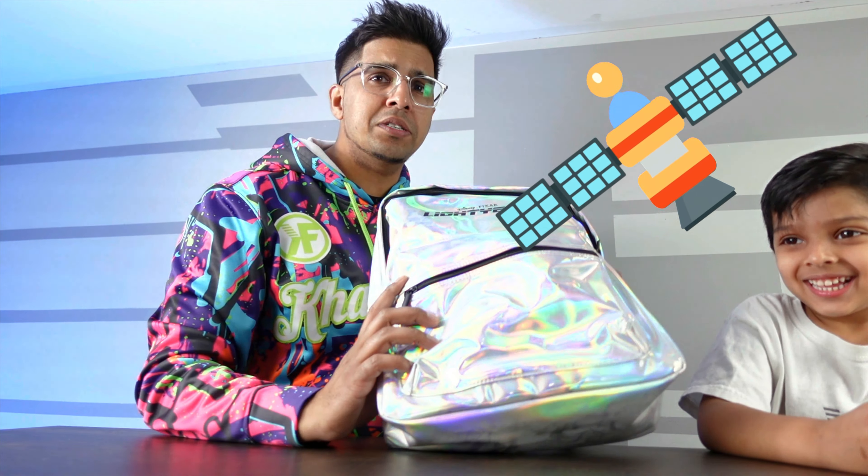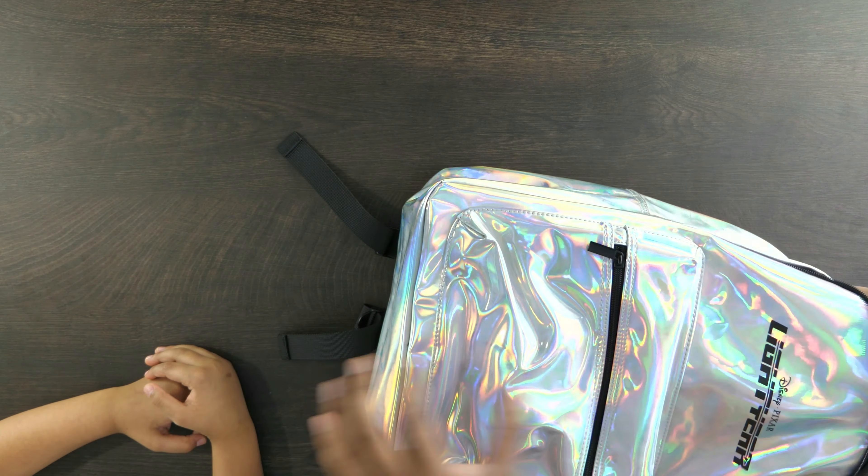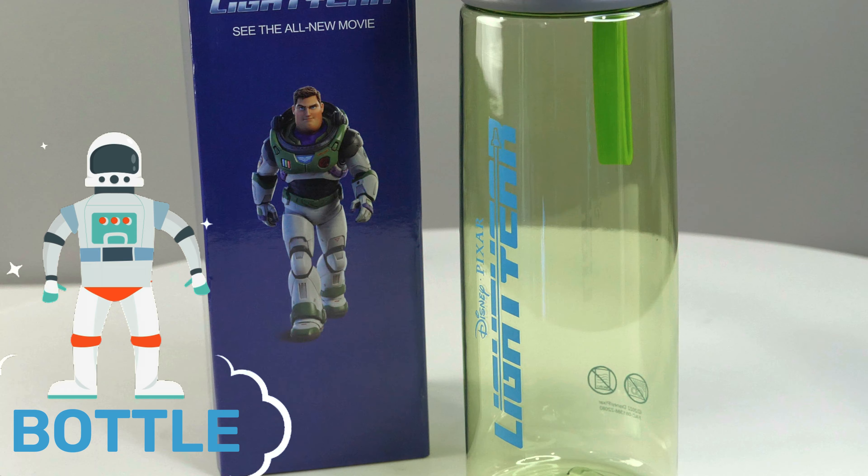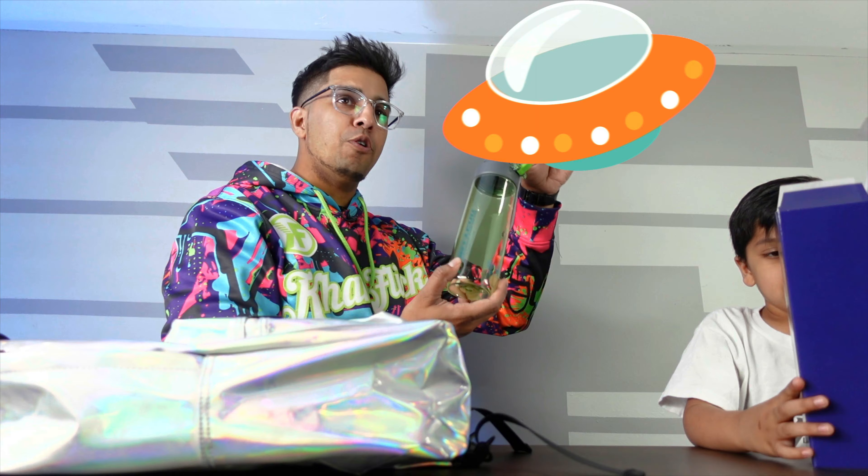All right, let's open it up and see what's inside. First off we have a bottle. Look at that. Wow, this is my bottle. It's like a futuristic UFO kind of green. Definitely a nice quality bottle. That's a fact.